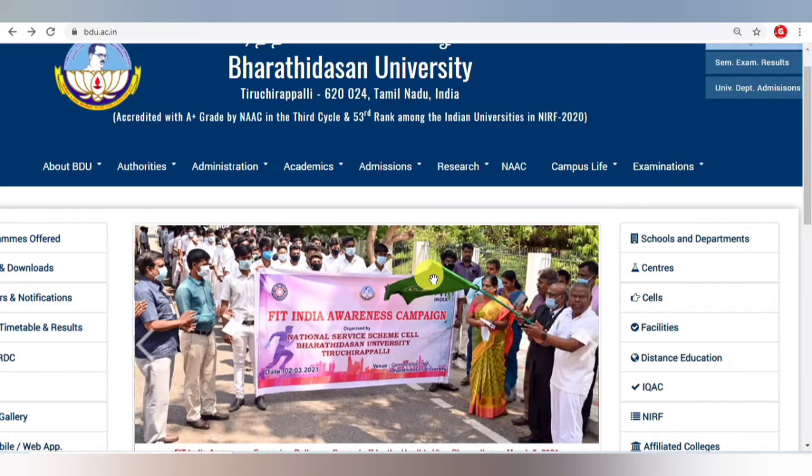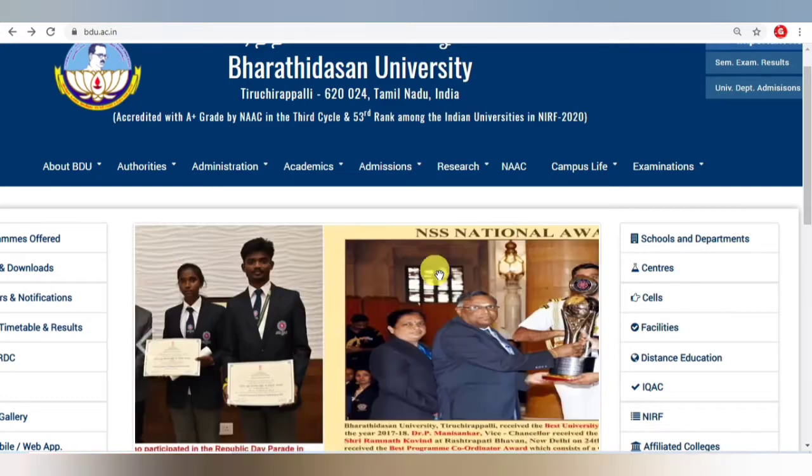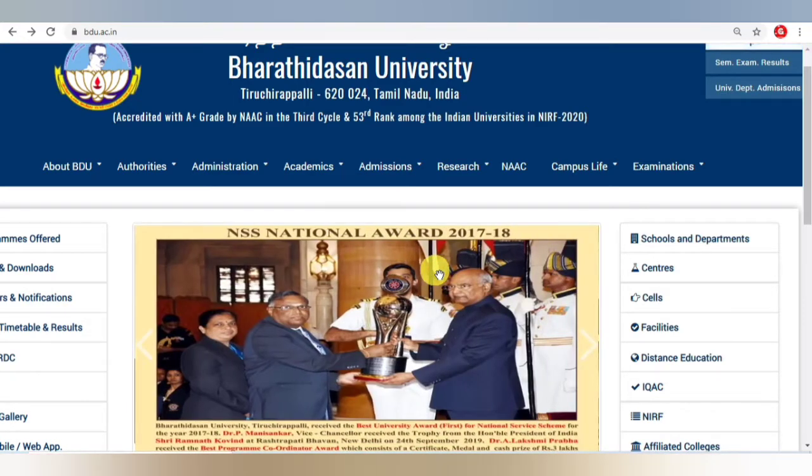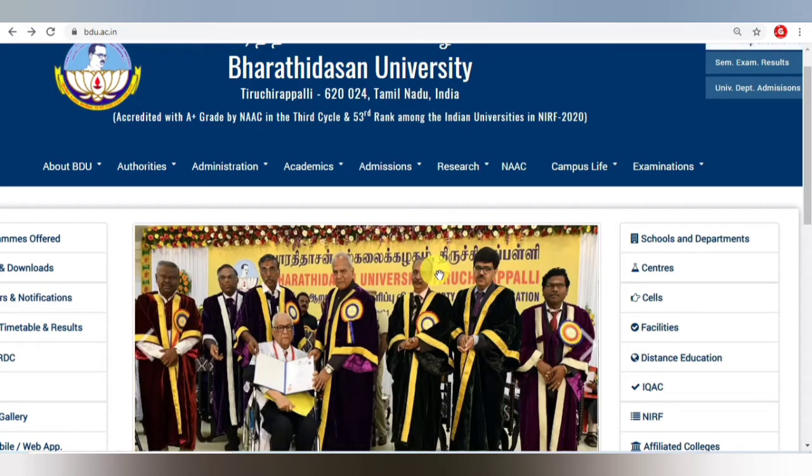Once you determine, suppose you are going to join the university department — you have to go and visit directly the respective department. Whether you are joining for chemistry, management, library science, whatever it may be, you have to visit the respective department.